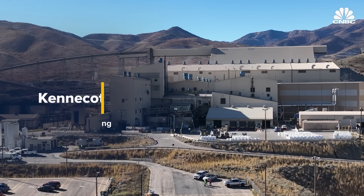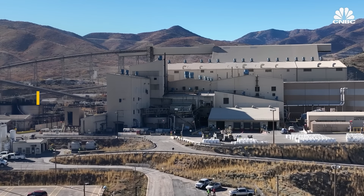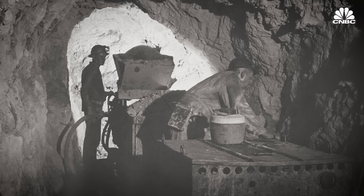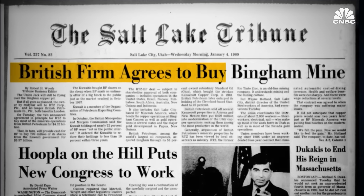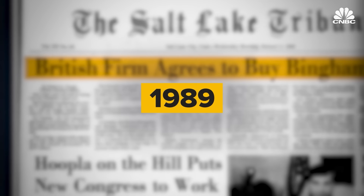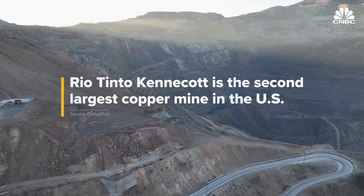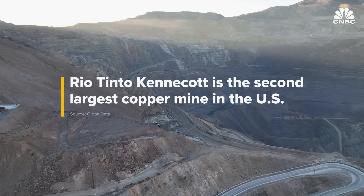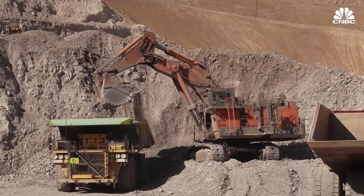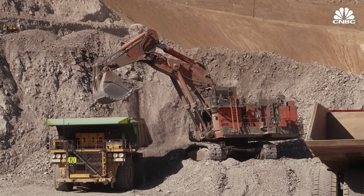Extracting minerals from beneath the surface is challenging work. We're drilling a hole about 50 feet down into the ground, loading it with ammonium nitrate and fuel oil, and then we fracture that rock — that's step one. The Kennecott operation in Utah opened in 1903 and was purchased by Rio Tinto in 1989. Large enough to be seen from space, it is the second largest copper mine in the U.S. At the bottom of the pit, shovels extract ore containing just 0.5% copper.